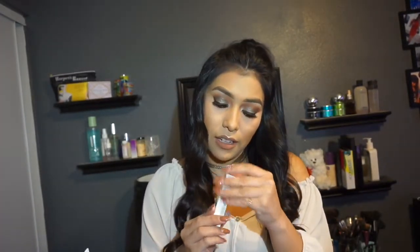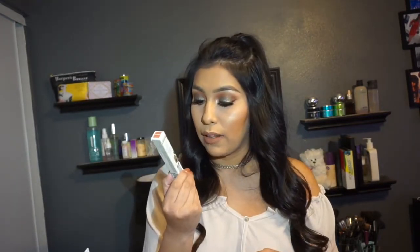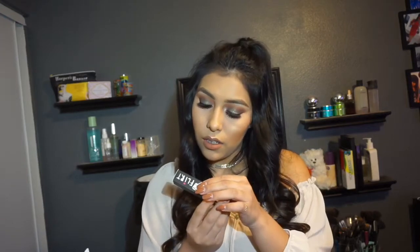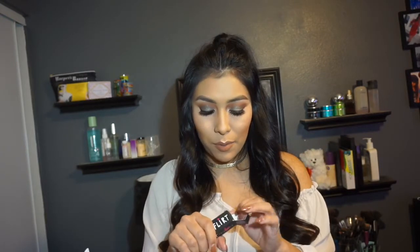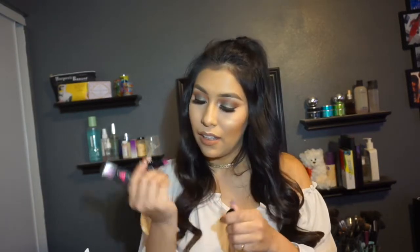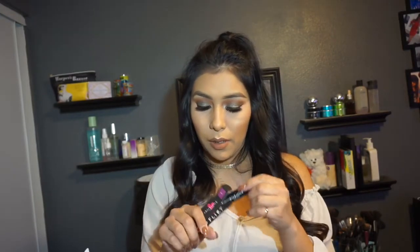Then this one is very exciting — it's by the Balm. This is the Meet Matte Hues Liquid Lipstick in the shade Committed. Very, very pretty — I was super excited about this and I love their stuff. We also got a Flirt Chick Stick. I believe this is Amber Rose's makeup brand — I actually saw her there too, which was pretty exciting. And this is a lip crayon — full-size lip crayon in a very pretty purple color.